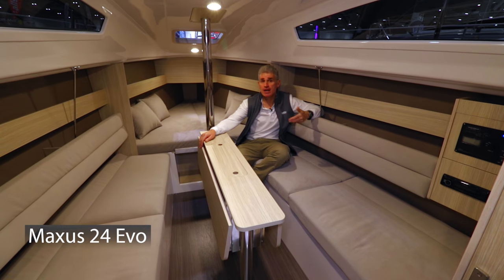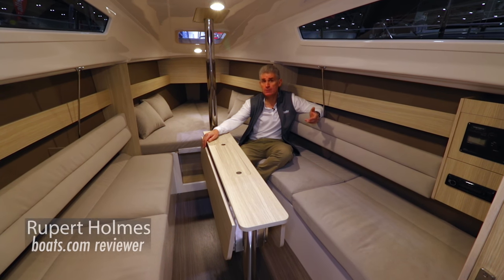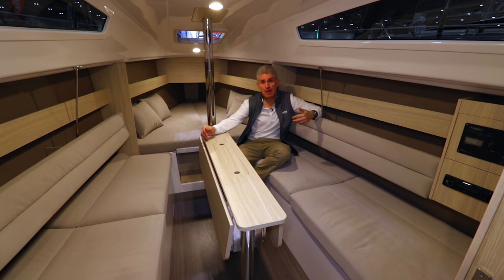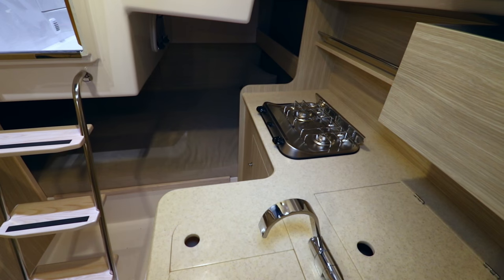Maxxis Yachts isn't a well-known brand name in the UK, but this Polish builder makes around 180 boats per year in a range from 22 feet up to 33. This is the new Evo 24.